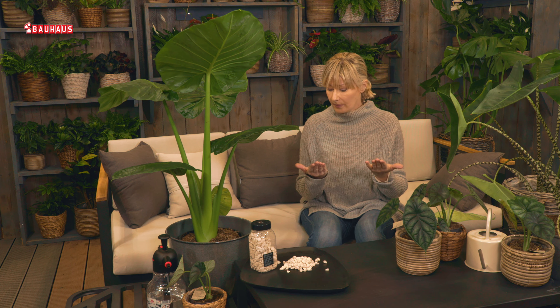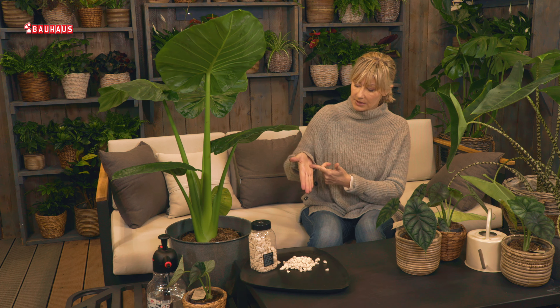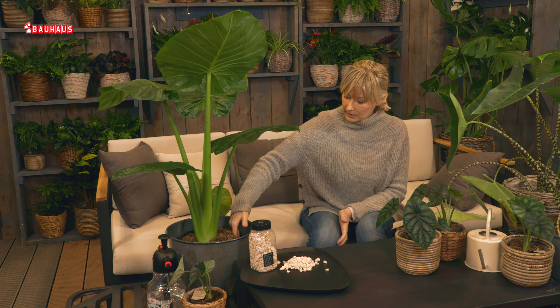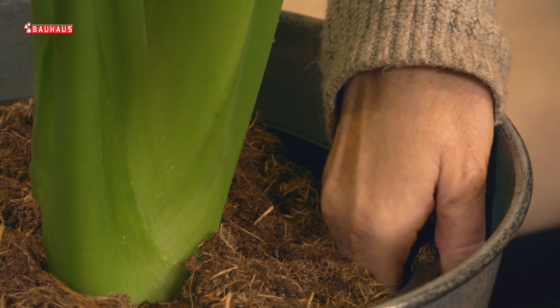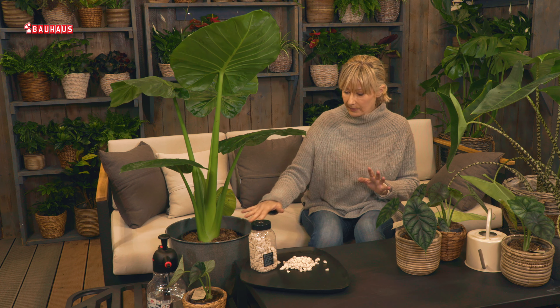Kako odrediti koliko vode biljci treba? Najbolje je vlastitim rukama — jednostavno gurate dlan negdje do visine palca u dubinu supstrata, dakle do razine korijena. Ako tu osjetite vlagu pod prstima, zalijevati ne treba — uopće vas ne zanima gornji dio koji se malo posušio, to je u redu. Ali ako je to područje korijena suho, onda krenite sa zalijevanjem.